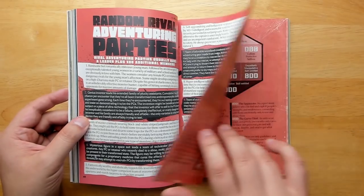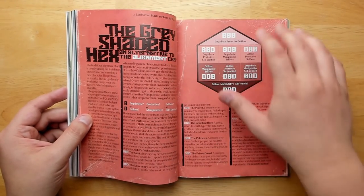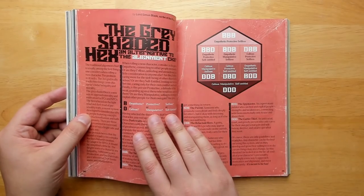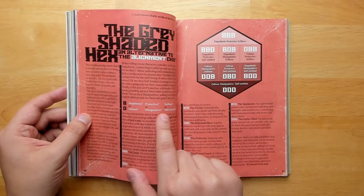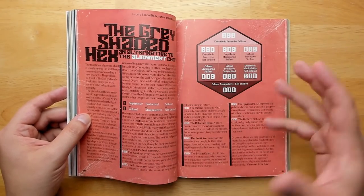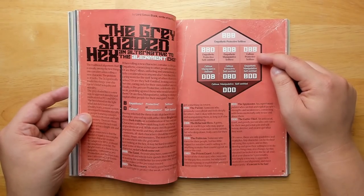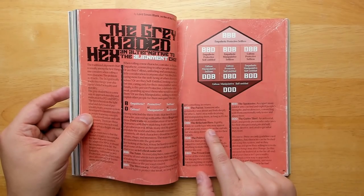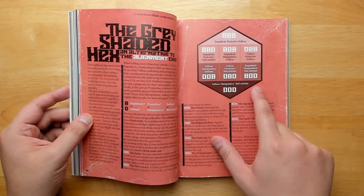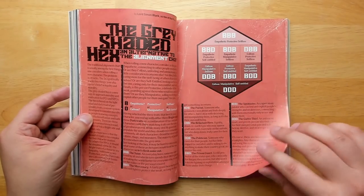There are rival adventuring parties — always fun. There's also a new alignment system with eight different alignments based on triads: empathetic, protective, and selfless for the good triad; callous, manipulative, and self-entitled for the bad triad — with mixes in between. For example, if you're callous but protective and selfless, you are the reluctant hero. But if you have the full dark triad — callous, manipulative, and self-entitled — you are the gutter thief. You're just the worst person.